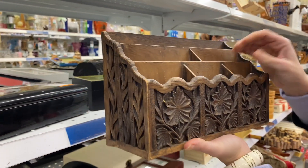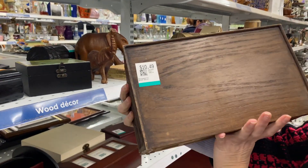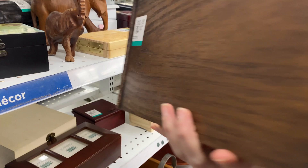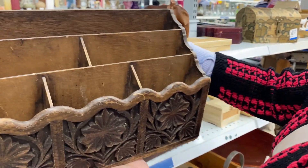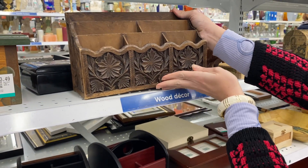Of course going down my favorite aisle — the wooden aisle. This was adorable. I wish I had a place on my desk to put it. You can file your envelopes and letters, maybe put some pens. Really sweet carved wood.